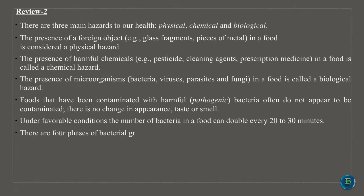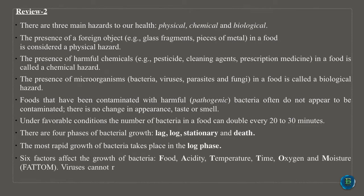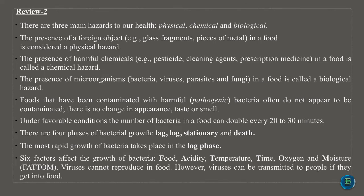Foods that have been contaminated with harmful, pathogenic bacteria often do not appear to be contaminated — there is no change in appearance, taste or smell. Under favorable conditions the number of bacteria in a food can double every 20 to 30 minutes. There are four phases of bacterial growth: lag, log, stationary and death. The most rapid growth of bacteria takes place in the log phase. Six factors affect the growth of bacteria: food, acidity, temperature, time, oxygen and moisture.